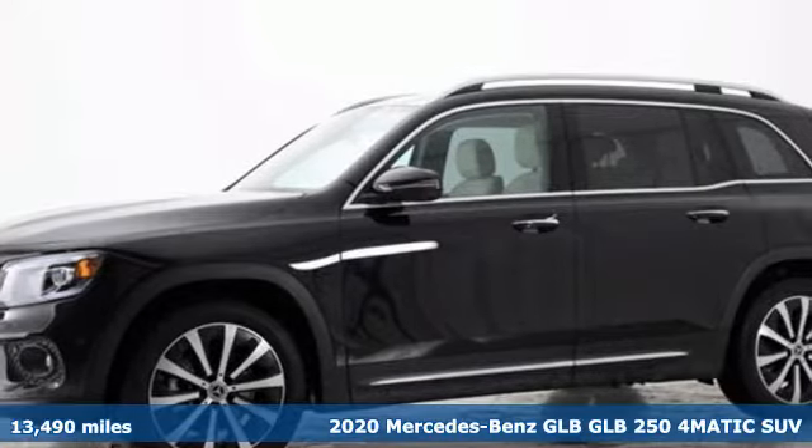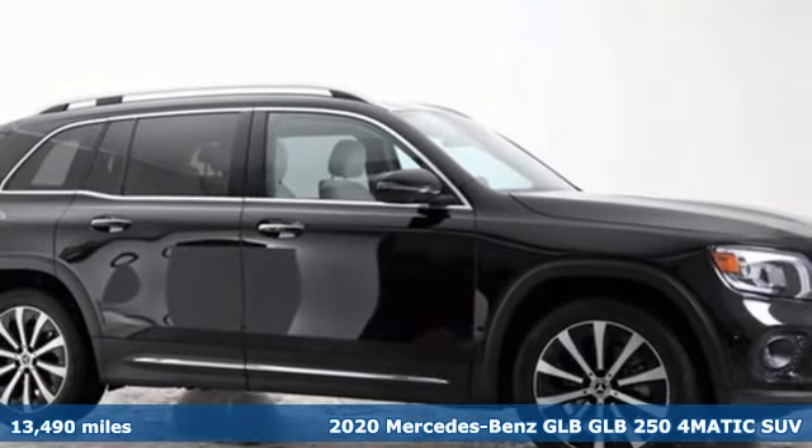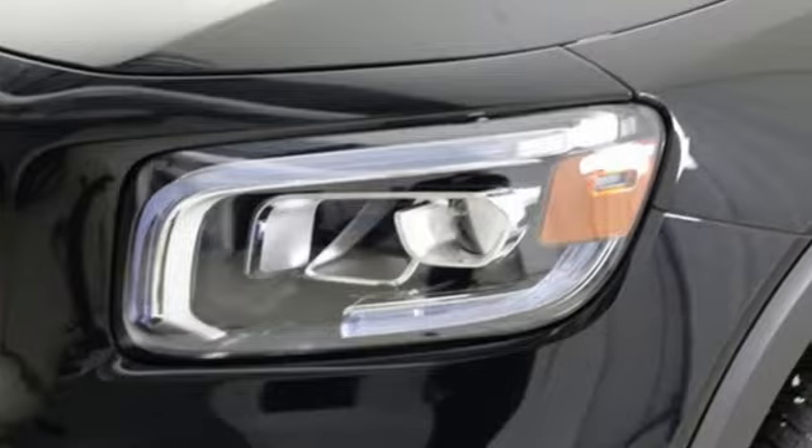Here's a certified 2020 Mercedes-Benz GLB. To get the best, get a Mercedes-Benz. You'll look forward to every drive with features like these.